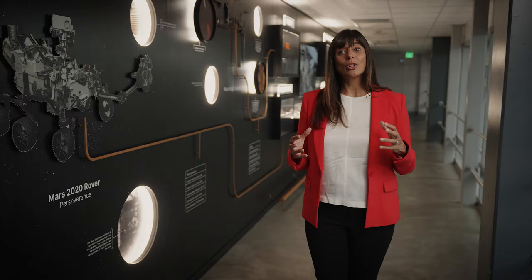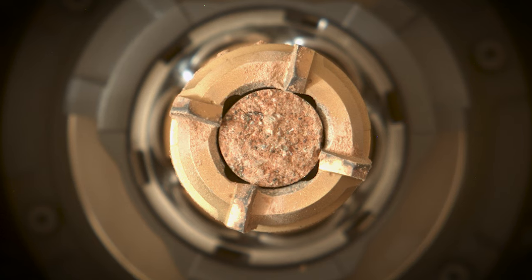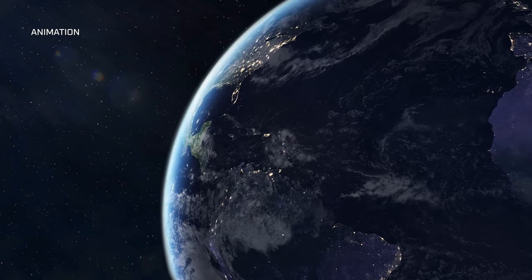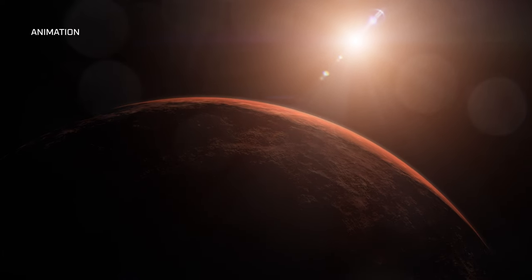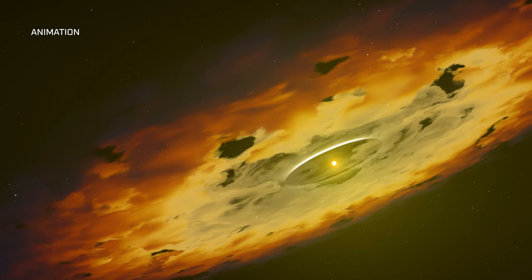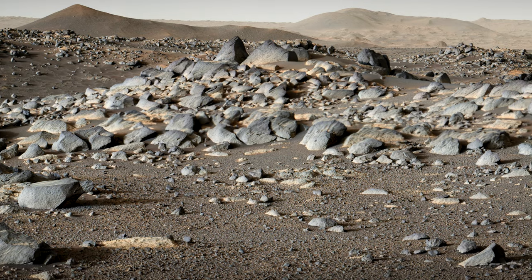We will be able to learn something about planet formation and planet evolution processes from studying these ancient rocks on Mars, and really extrapolate those conditions to the Earth. On planet Earth, there really isn't that preserved rock record. But on Mars, we actually can see that ancient history of early planetary evolution. How do planets form and evolve in the inner solar system? We will be able to get that from studying ancient Mars rocks.